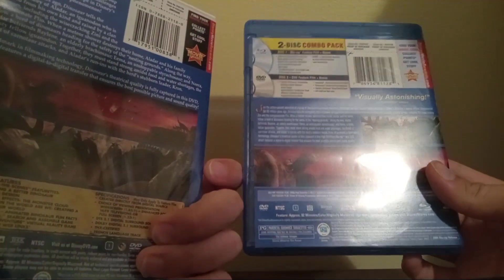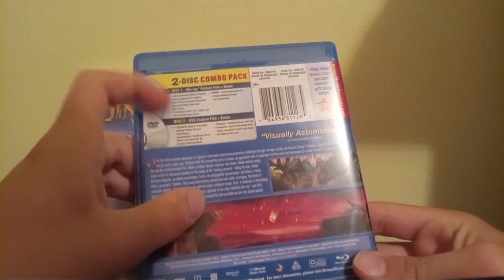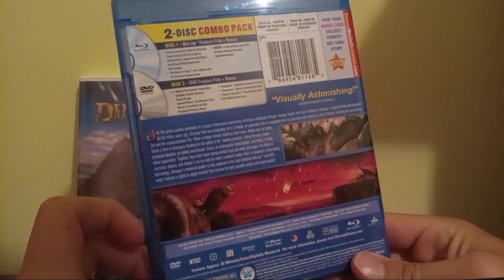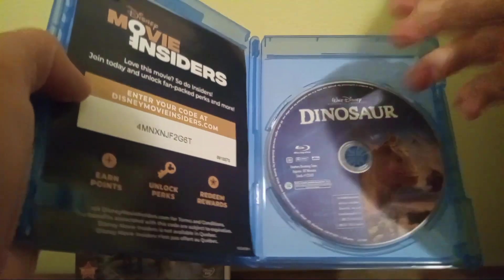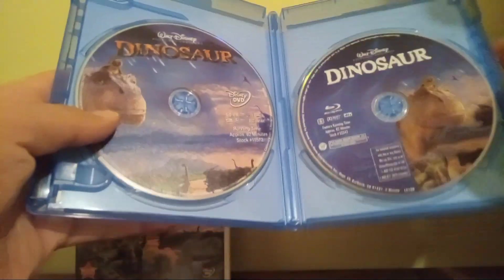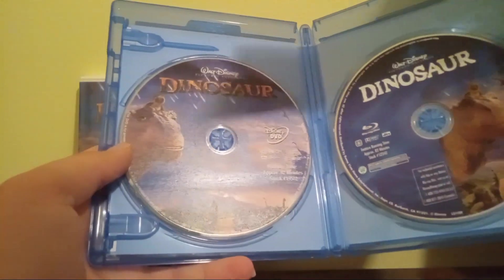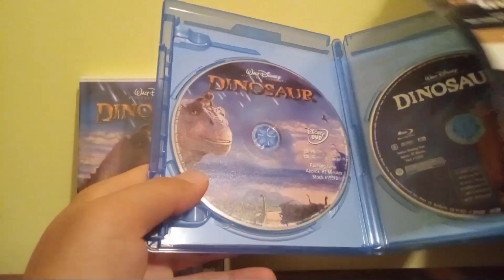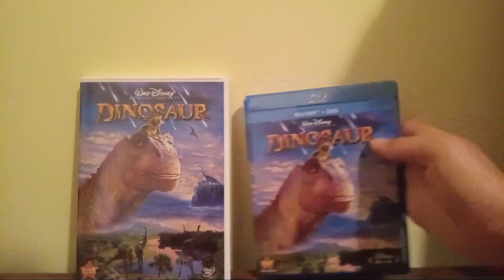Does it use the same artwork? Let's compare. No, not really. On the Blu-ray it's way different. The bonus features are listed up here, and I would say it's pretty much the same bonus features as on the DVD, but the Blu-ray probably has some different bonus features as well. Here's the Blu-ray disc, which has that dinosaur, and the monkey, and the bird. There are some rewards entered on that card. And here's the DVD, which has the same artwork as the 2001 DVD. This 2011 reissue Blu-ray of Dinosaur is very good indeed.